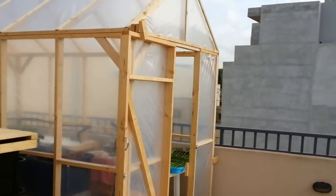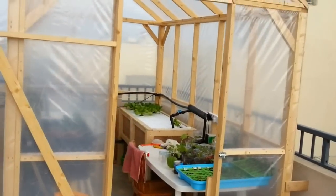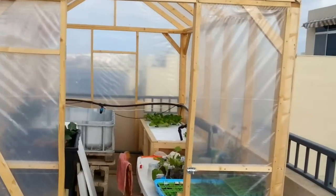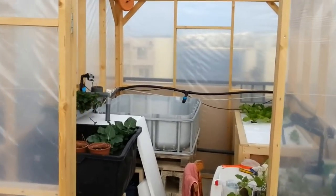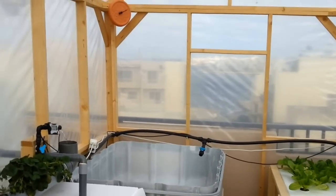Hi there. Just wanted to let you know that my greenhouse is finally all finished up. It took me about two weeks to do. It is about 11 feet long, about 9 feet wide and about 10 and a half feet tall.